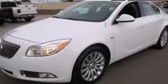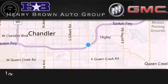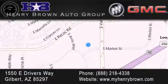Contact us today to arrange your test drive. Henry Brown Buick GMC is located at 1550 East Drivers Way in Gilbert. Family owned and operated, offering every customer a premier experience. Cars and trucks and trades are worth more at Henry Brown Car and Truck store.